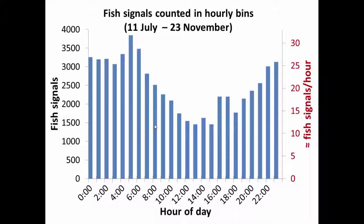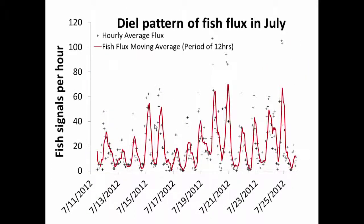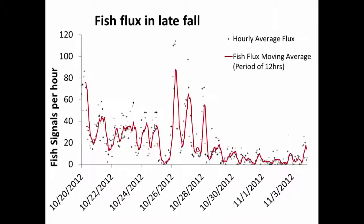To determine the period of day with the most movement, I created a histogram with 24 bins representing each hour of the day. From 5 o'clock to 6 o'clock was the time of day with the most fish signatures, then it slowly dwindled until around 4 o'clock in the afternoon, and then started rising again as evening came. This same diurnal pattern found in July over a two-week period shows the peak shortly after midnight.